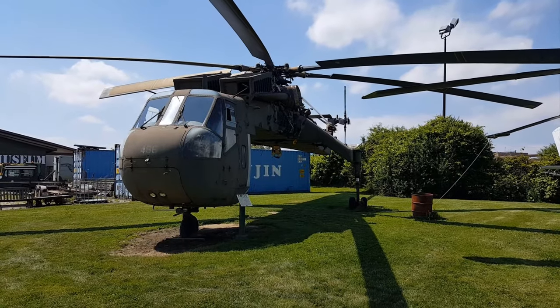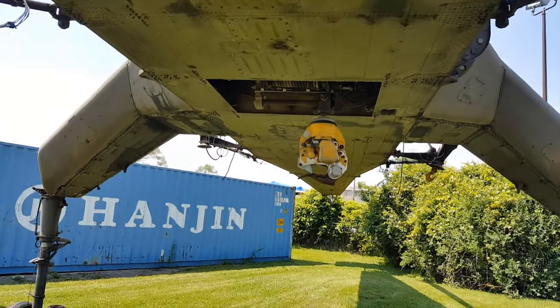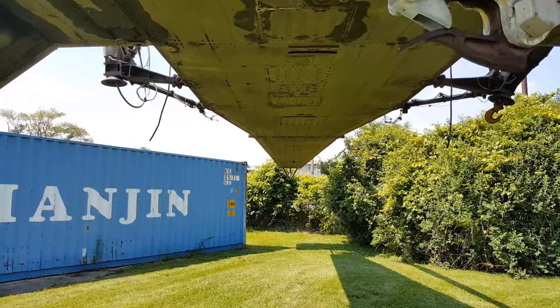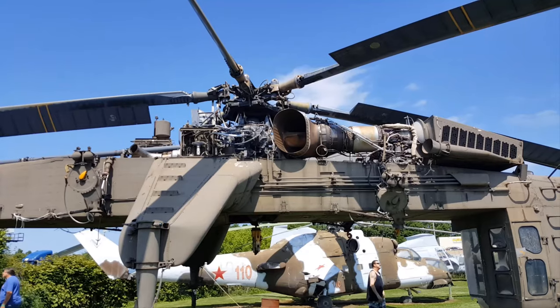The CH-54, or what's left of it. This is an American twin-engine heavy lift helicopter. It was designed by Sikorsky Aircraft for the United States Army. Its name comes from Tarhee, whose nickname was The Crane — he was an 18th century chief of the Wyandotte Indian tribe.